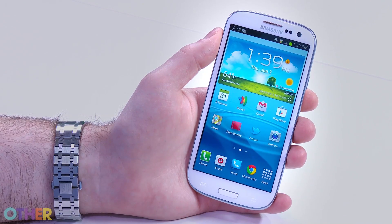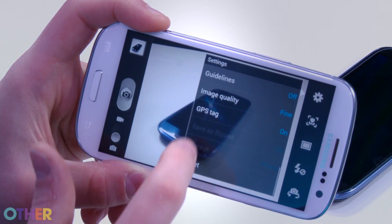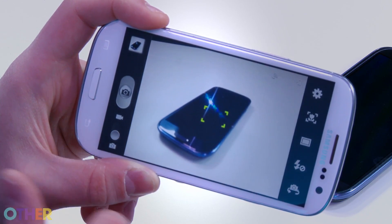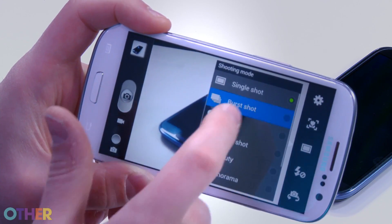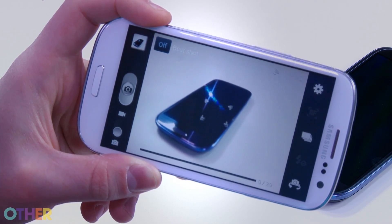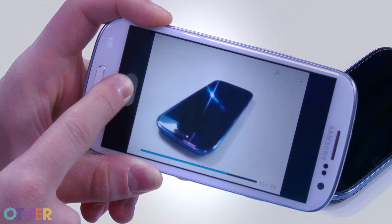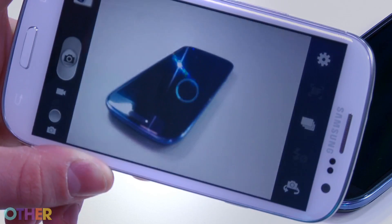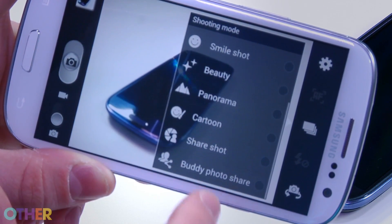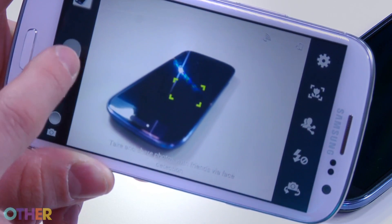The camera is really solid — it's an 8 megapixel camera and you get a lot of control over the photos you take. There are a lot of modes like burst mode and HDR mode. It uses the same sensor as the iPhone 4S, though the iPhone performs much better than the Galaxy. Burst mode will take 20 photos in rapid succession and you can pick the best shot. There are also modes that will automatically look for a friend in a photo and tag them instantly.